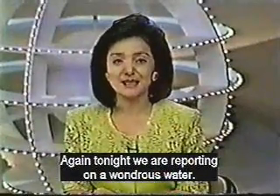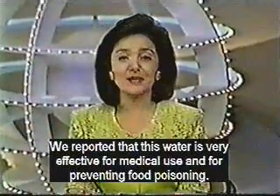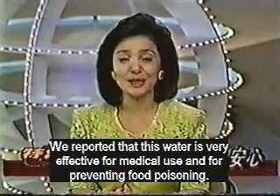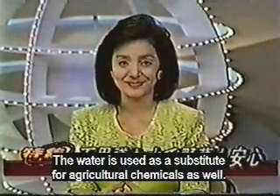Again tonight we are reporting on a wondrous water. We have previously reported on other uses of this water. The water is used as a substitute for agricultural chemicals as well.